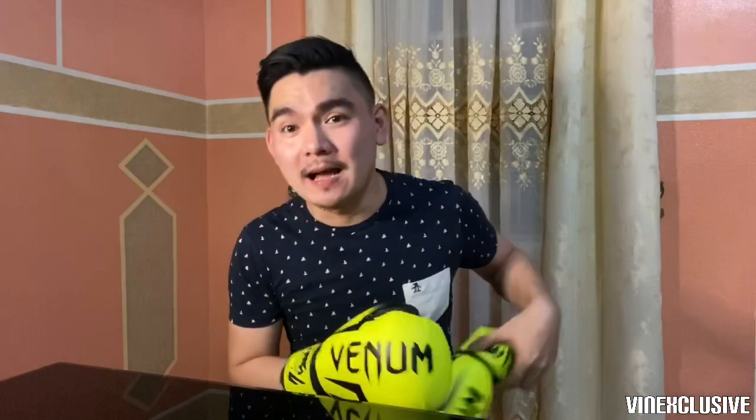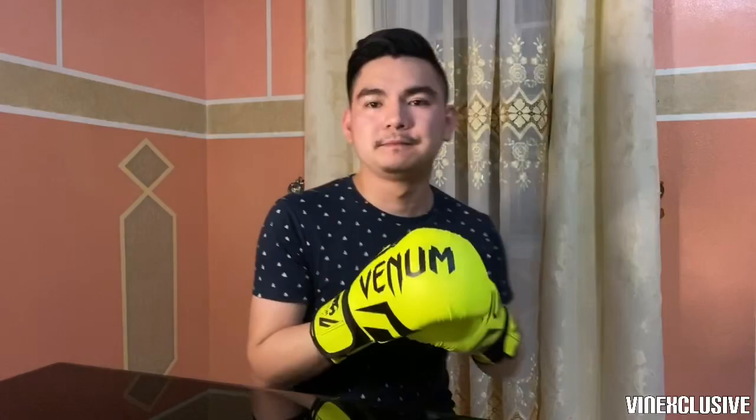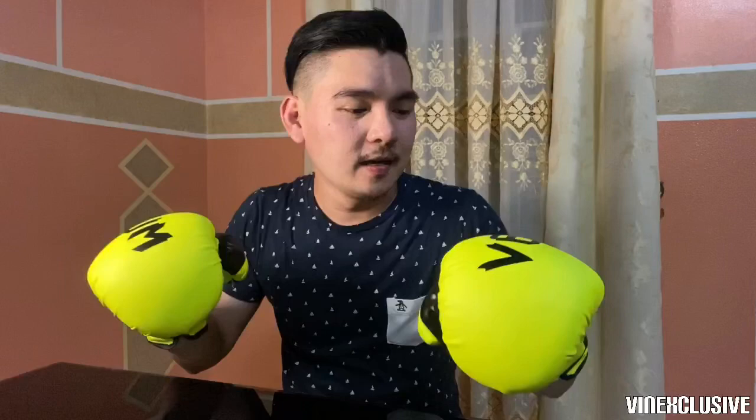Ganda niya kasya! Suotin din natin yung isa para masaya parehas. So sinod ko siya — comfortable suotin, malambot. Hindi siya masakit isuntok. Okay siyang gamitin — formado, parang nakakaaliw gamitin. So tanggalin na natin at i-open naman natin yung ating punching bag.